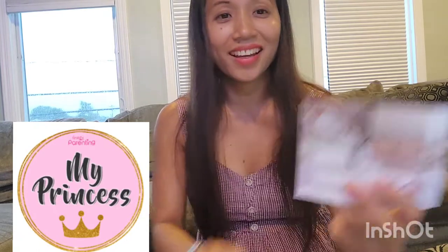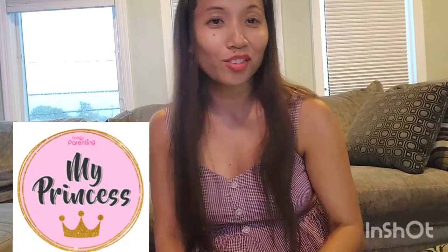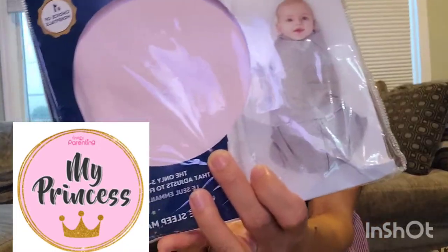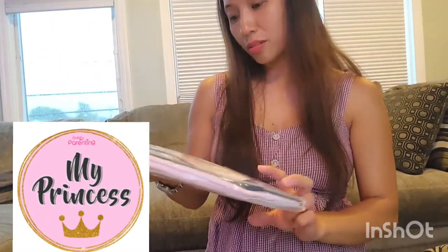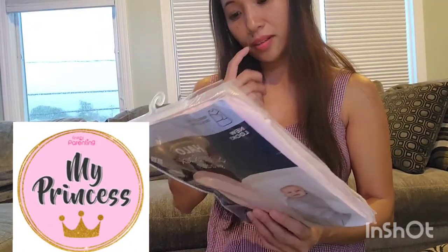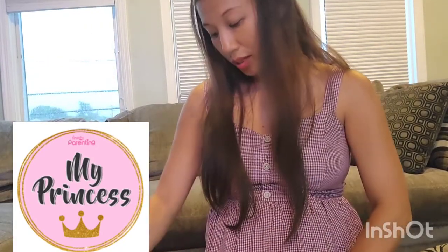Let me show you how to use it — you wrap the baby like this. This one is a little bigger so I'm going to wash it later on because it's six to twelve months. I have three of them anyway.